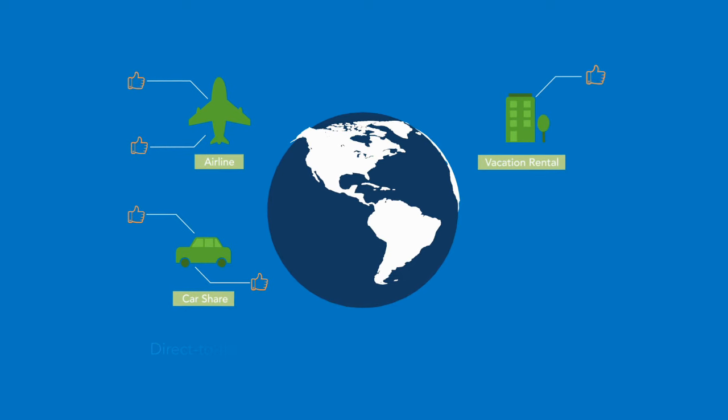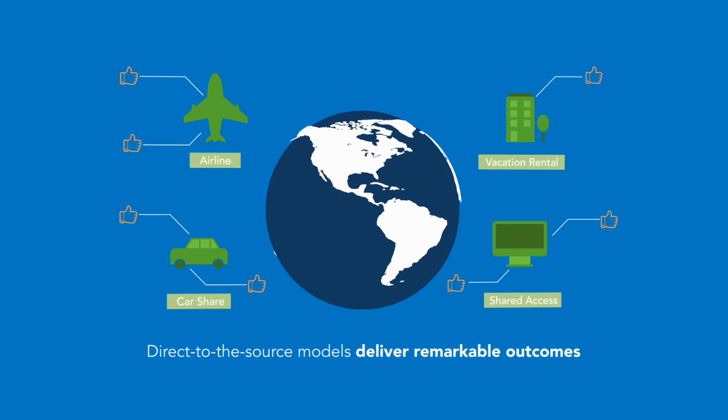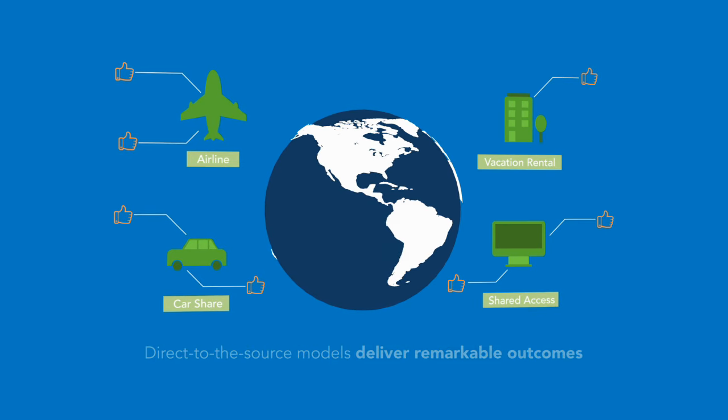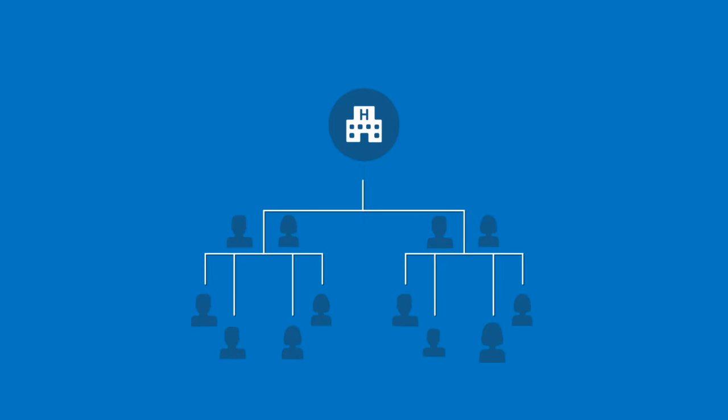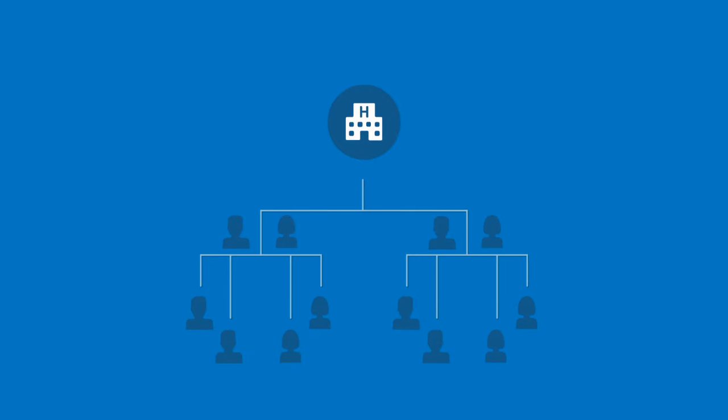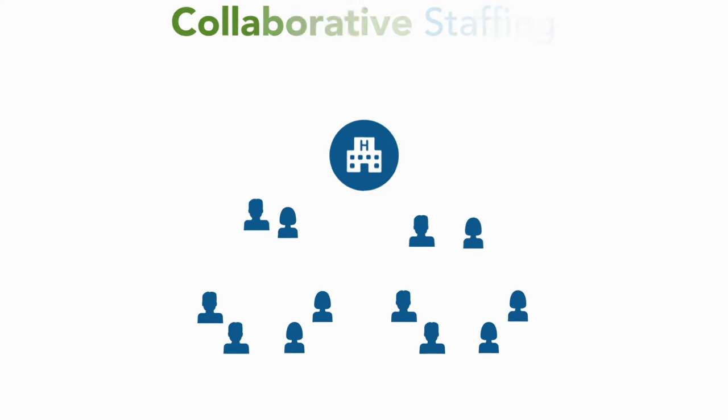These direct-to-the-source models deliver remarkable outcomes. So by rethinking the organizational approach to staffing and scheduling, we have unlocked the potential to transform how the healthcare industry manages the workforce. We call it collaborative staffing,